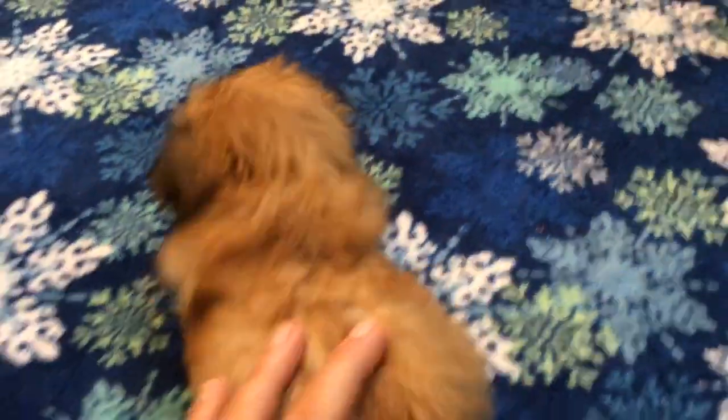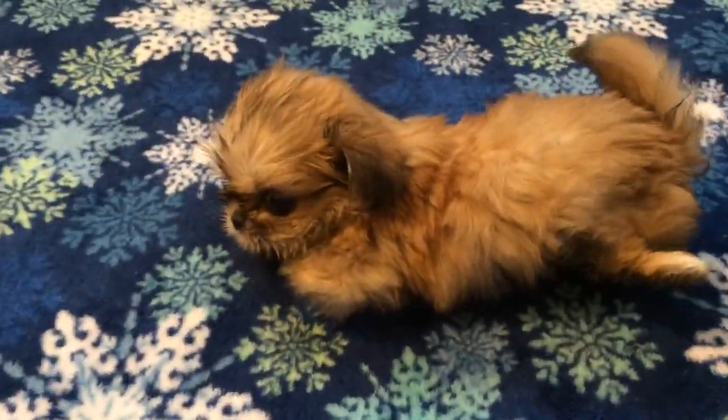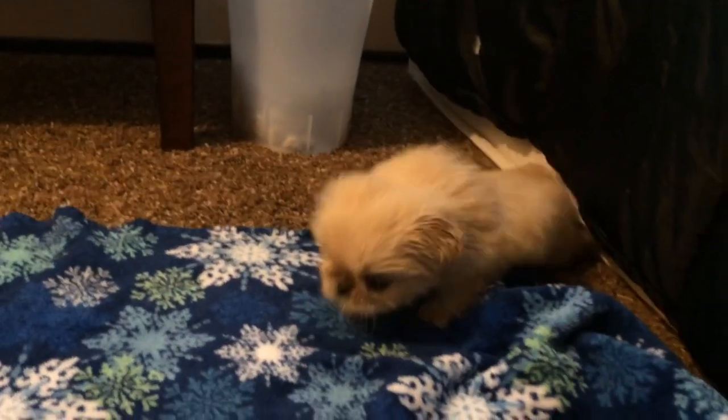And she has the hardest time getting around. Brownie is actually standing up.